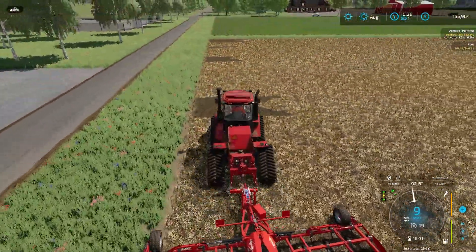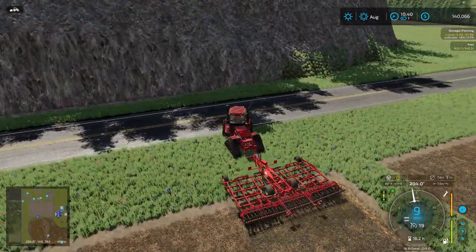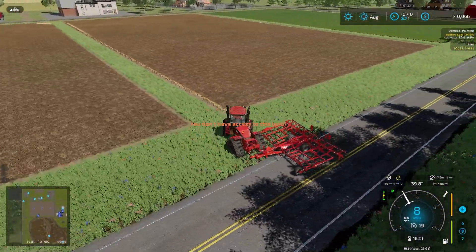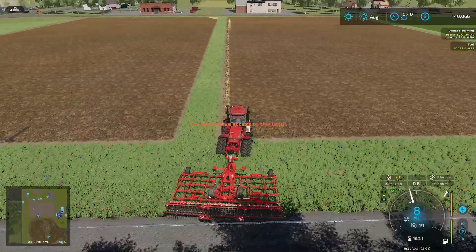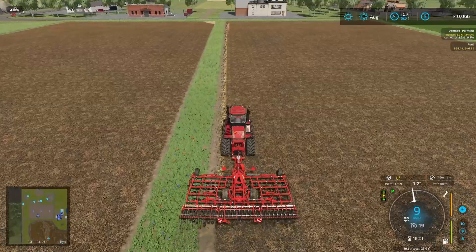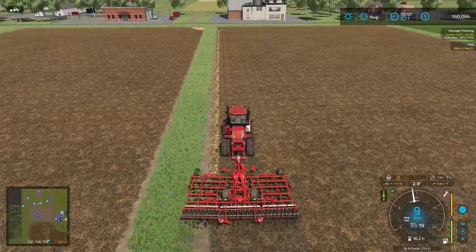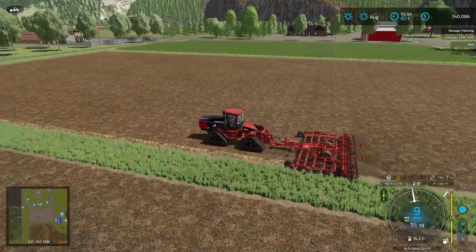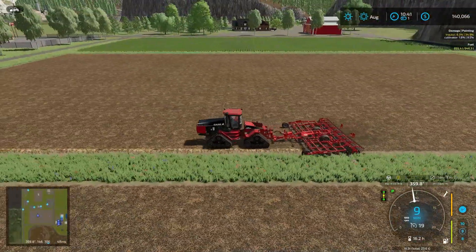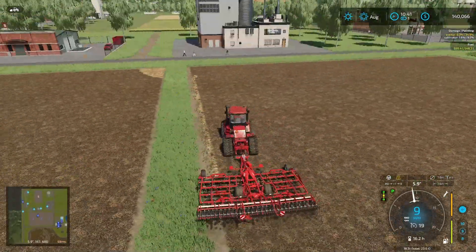All right guys, we're finishing up this row. We'll cultivate the road a little bit — that's okay, everything's gonna be fine. We'll head right across here to get this last little strip so we can plant the whole area when we're ready. I haven't seen Matsy walk back but I haven't been paying too close attention. The truck hasn't moved — of course he walked into town.